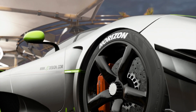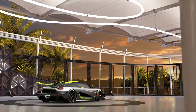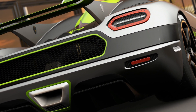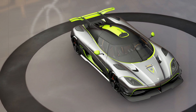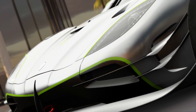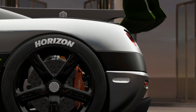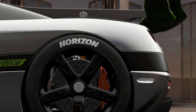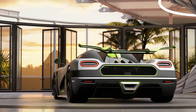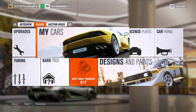Hey guys, welcome back to another video. Today we are diving into Forza Horizon 3 and I am going to be going on to the auction house and buying some of the most expensive cars in the game. I am going to be looking for good deals, but also helping out people who are putting cars up for a lot of money. The three cars I am mainly focusing on today are the Koenigsegg One:1, the Ferrari FXXK, and the Lamborghini Veneno. These three cars are all multi-million dollar cars in the game and all kind of in the same class.